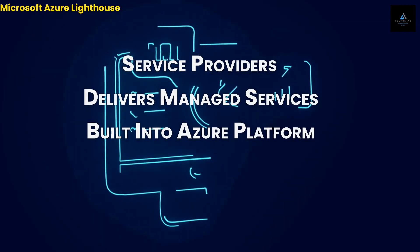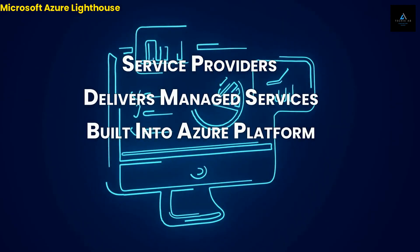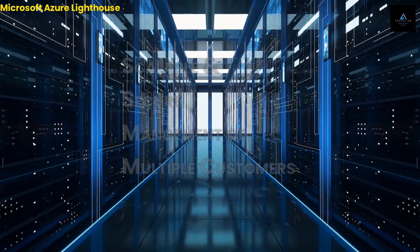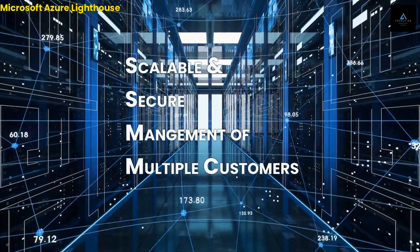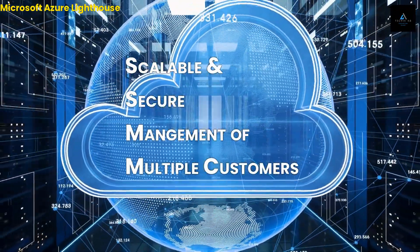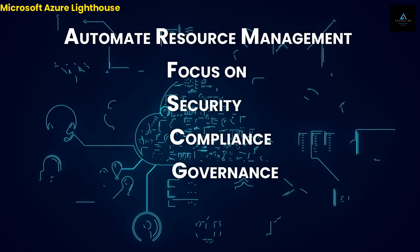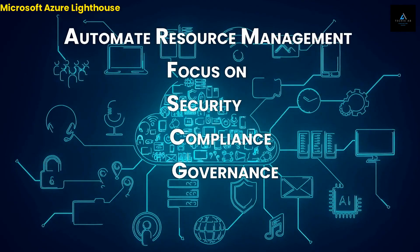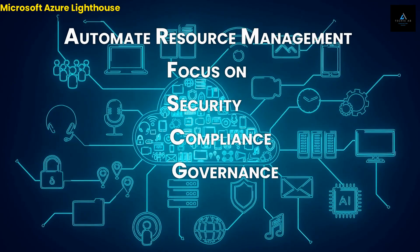With Azure Lighthouse, service providers can deliver managed services using comprehensive and robust tooling built into the Azure platform. This platform offers a scalable and secure way to manage multiple customer environments at scale through delegated access. Azure Lighthouse is designed to help service providers manage multiple customers and automate resource management with a focus on security, compliance, and governance.